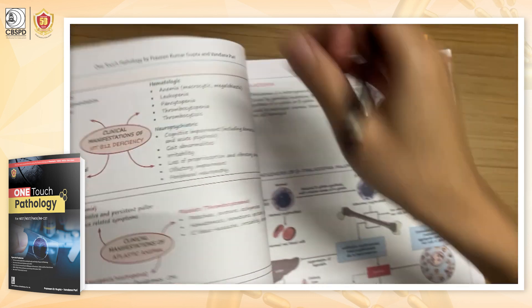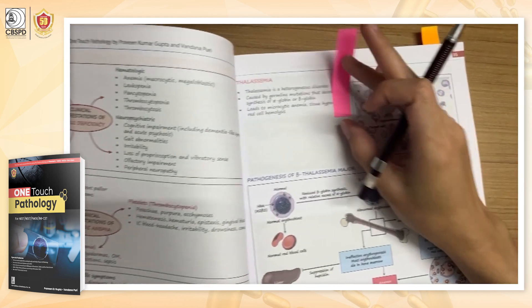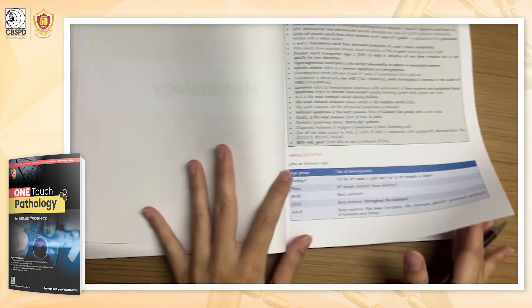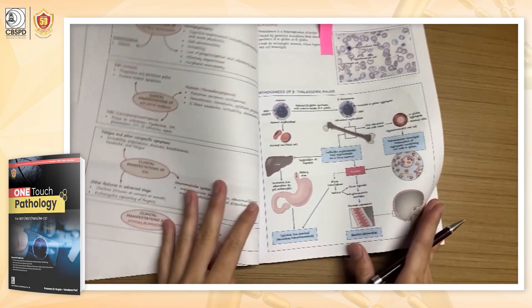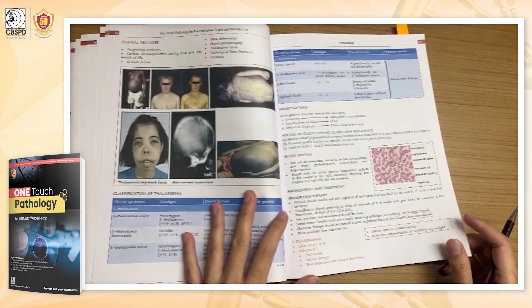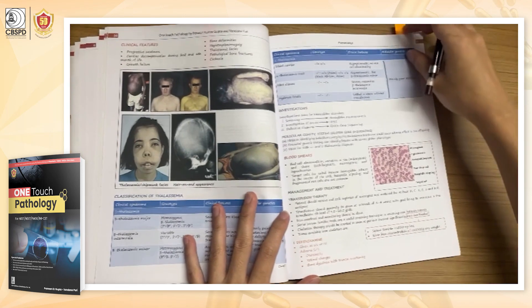When we look into the chapter on hematology, it also gives very quick and precise information regarding the topics, which will save us time when we are about to enter the examination hall.